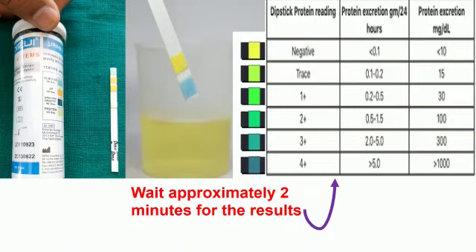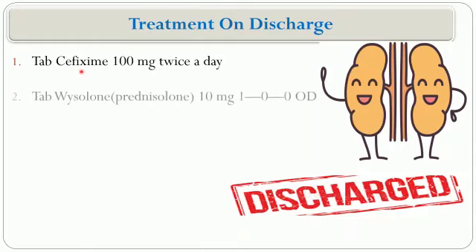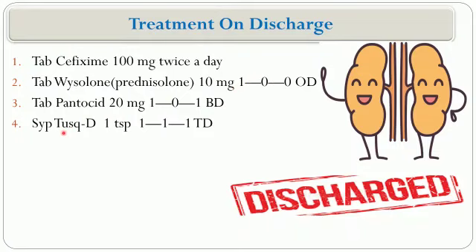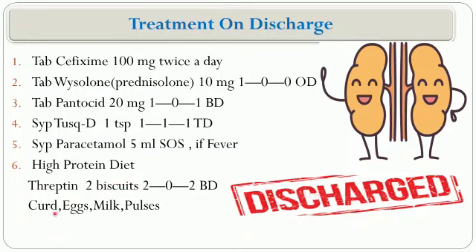This is how parents were taught to use the uristix at home — it is a very easy and convenient method to check proteinuria at home without any supervision. The treatment on discharge continued antibiotic treatment with a changed drug. Prednisolone was continued one tablet per day. Pantosid was given to prevent heartburn, syrup TUSQ-D as a cough syrup, and syrup paracetamol SOS. A high protein diet was recommended, including curds, eggs, milk, and pulses, with a follow-up after 10 days.